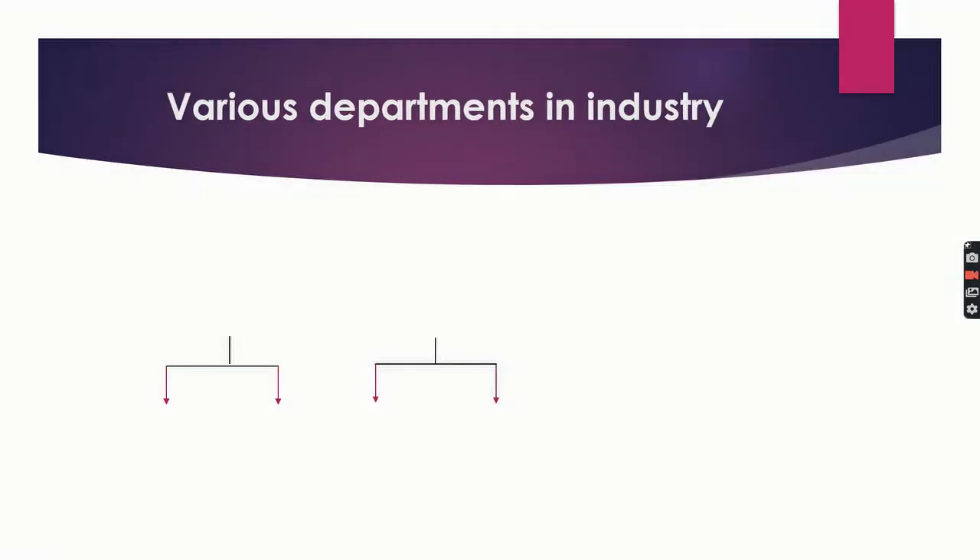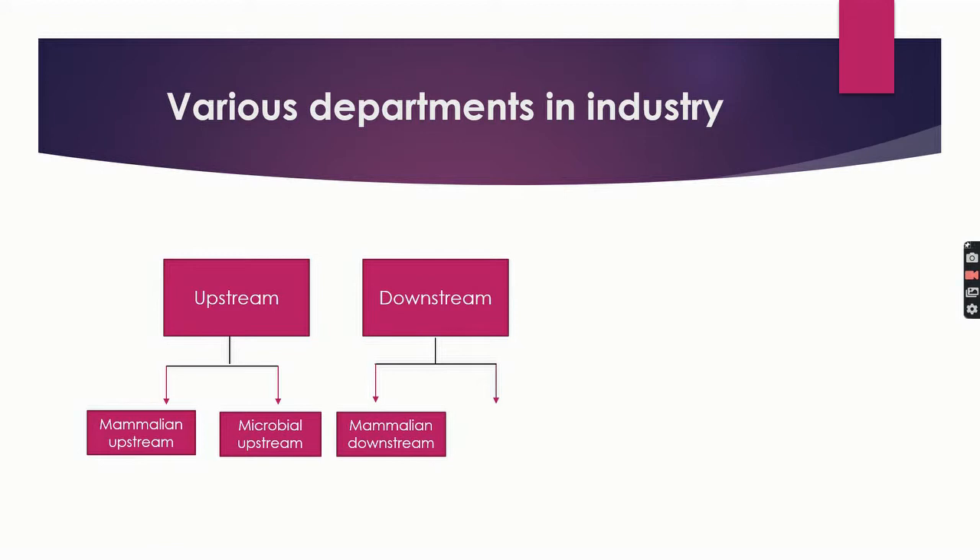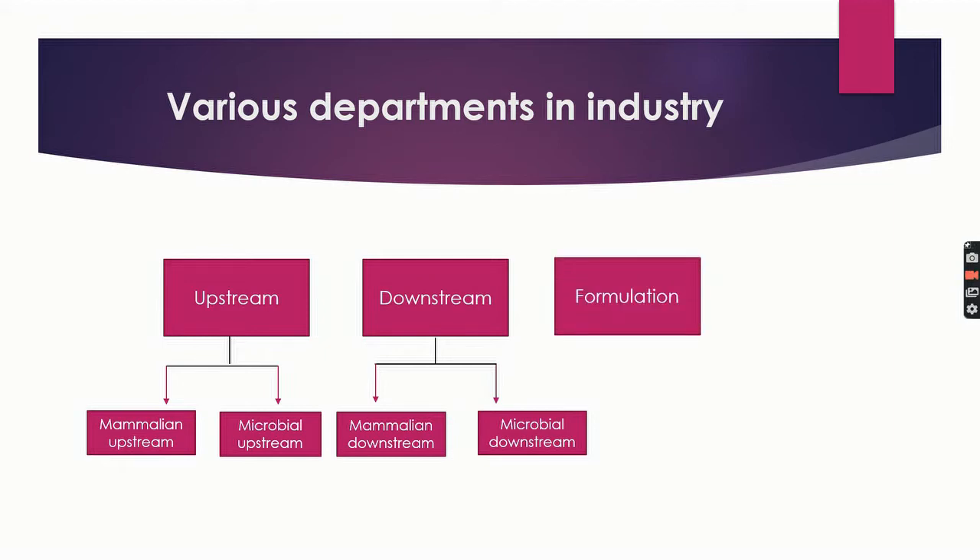Let us see the various departments in a biopharma industry. First is upstream, which has two branches: mammalian upstream and microbial upstream. Next is downstream, which also has two branches: mammalian downstream and microbial downstream. These two departments — upstream and downstream — are present at all stages: R&D, pilot plant, and production. Then comes the formulation department, present at R&D, pilot plant, and production level. Fill and finish is only at production level; there is no fill and finish team at R&D and pilot scale.